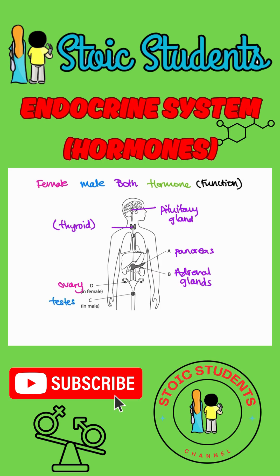Next are the hormones that each gland produces. The pituitary gland produces the hormones that are acronyms: ADH, FSH, and LH. The pancreas produces insulin. The adrenal glands produce adrenaline — that's easy to remember. The ovaries produce estrogen and progesterone. And the testes produce testosterone.